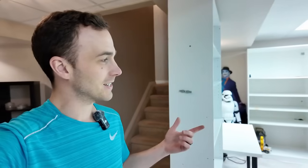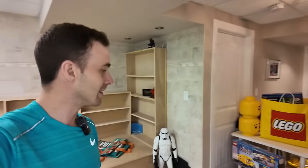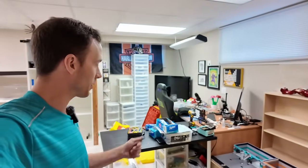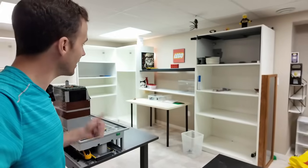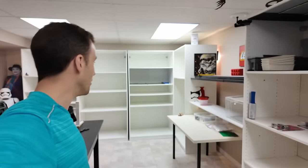Hey everybody, what's going on? Welcome back, it's Jordan here. So who remembers this place? It used to be full of Lego — I featured it on my other channel, Brixie Talks — and now we can see that it is empty. That's because Kevin and I, that's the Brick Building Biker, just finished loading it into our vehicles and we're getting ready to haul all this Lego over to the studio.